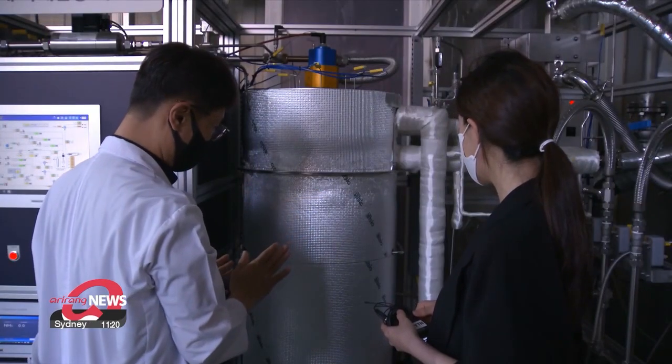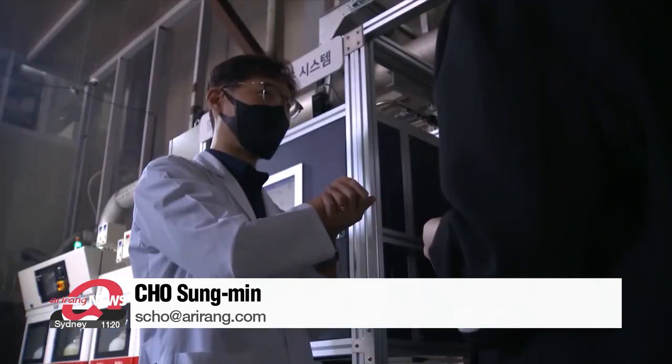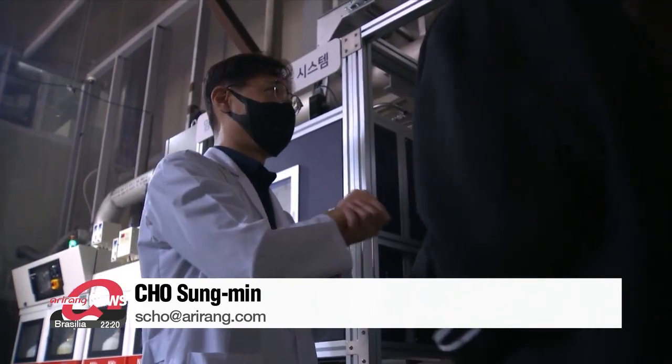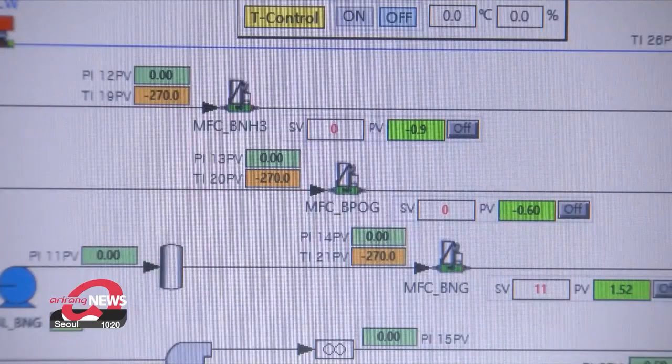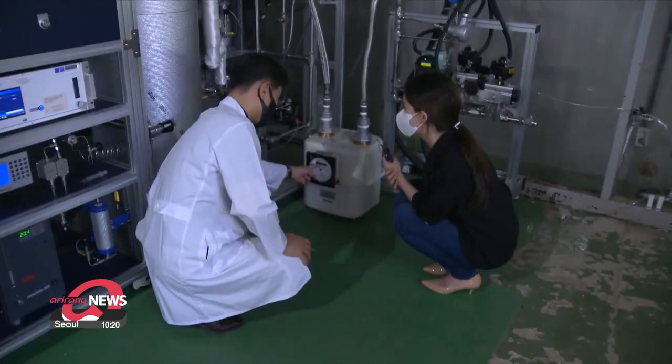The team plans to build a facility that uses this technology to produce at least two tons of hydrogen per day in the southeastern city of Ulsan by the second half of next year. Industry experts believe the technology can be the backbone for the nation's green energy initiative for years to come.